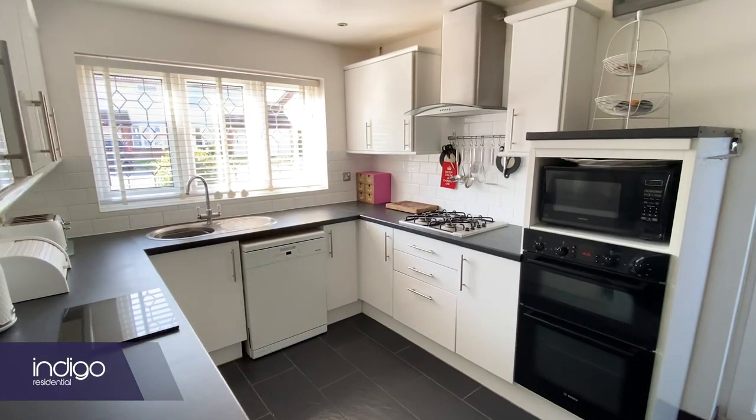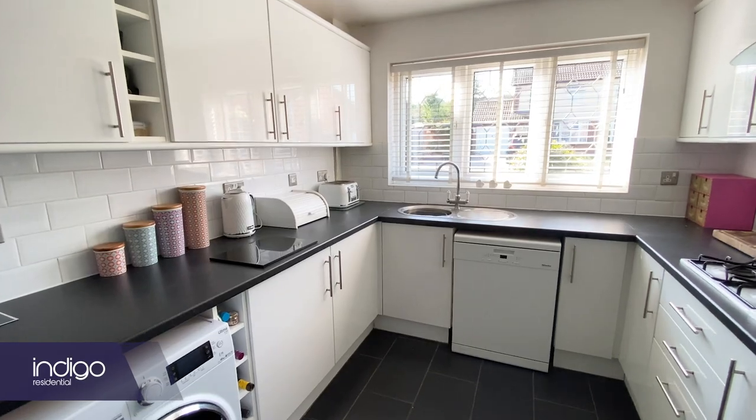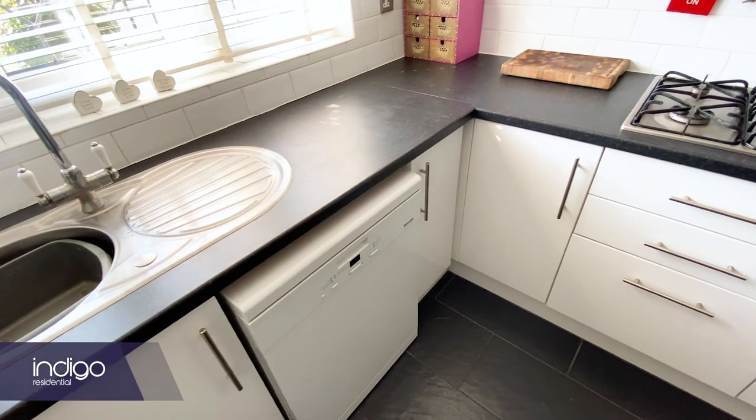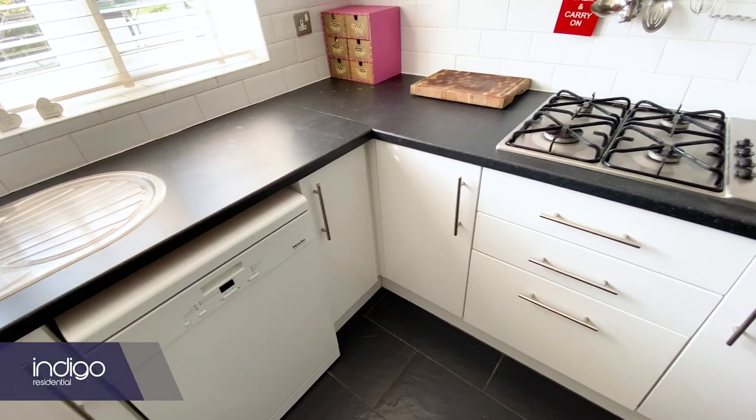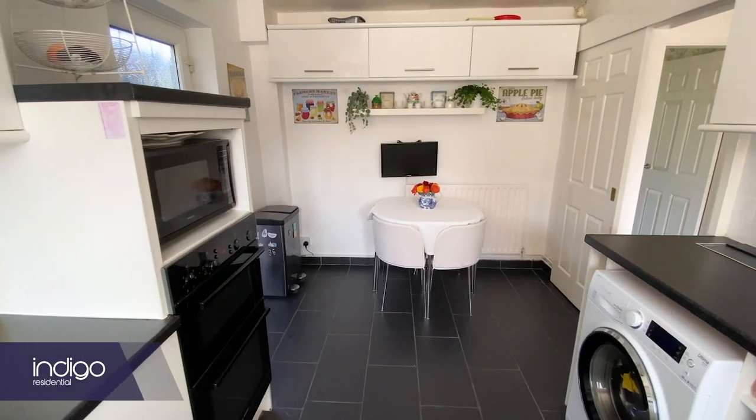The kitchen has been refitted and has a range of wall and base units with built-in double oven, hob, extractor and built-in appliances including fridge, freezer and space for additional appliances.